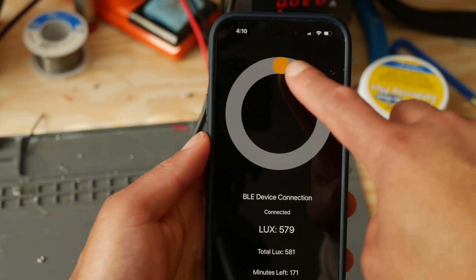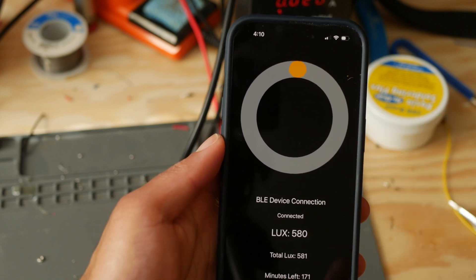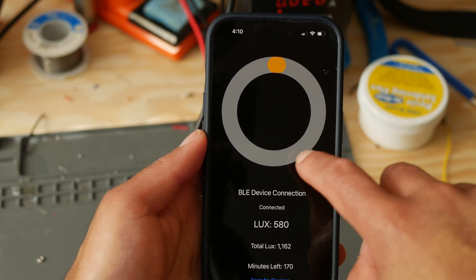Once you reach 100,000 lux, the circular bar will be filled and you'll get a notification. Given your environment's current lux, the app will tell you how many minutes it will take to reach 100,000 lux. This gets adjusted as your environment's brightness changes.